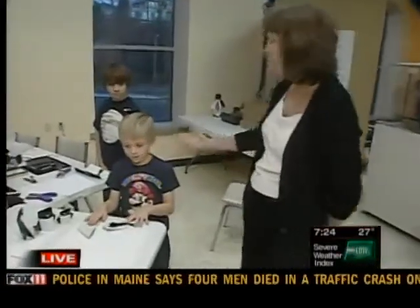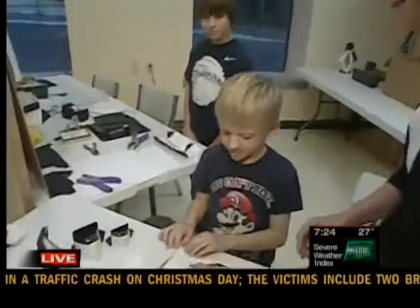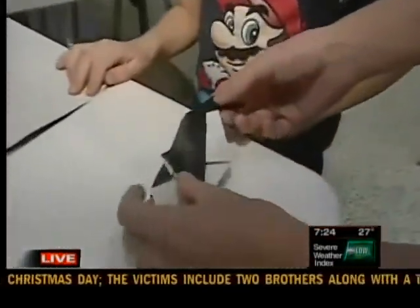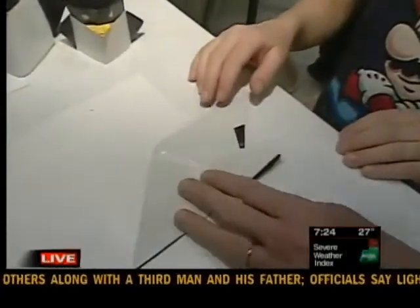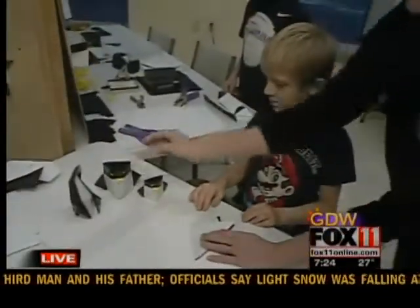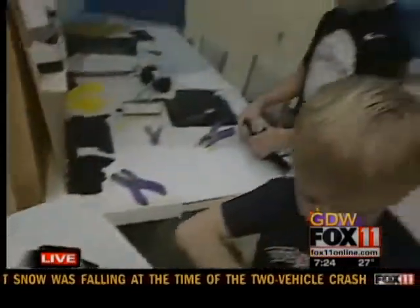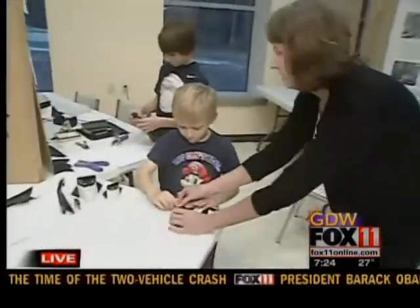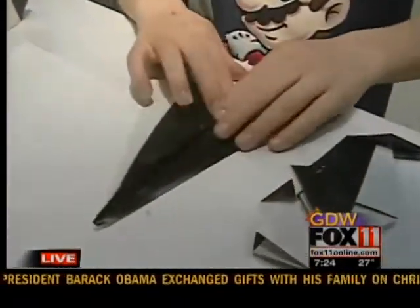Well, now we have Nick and Jake here who are doing origami penguin shapes. So Jake's been working on this one — this is what it'll look like. And then Nick's is going to look like this. So Nick, you go ahead and finish yours. Jake, come over here and take this. Remember, bring it to there. He's doing such a great job.